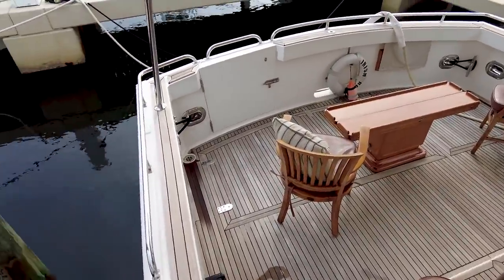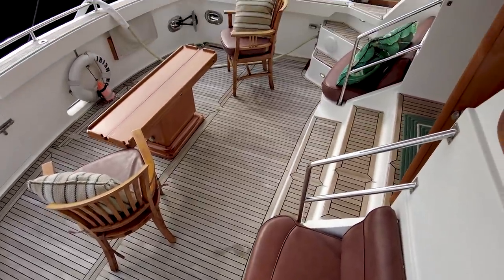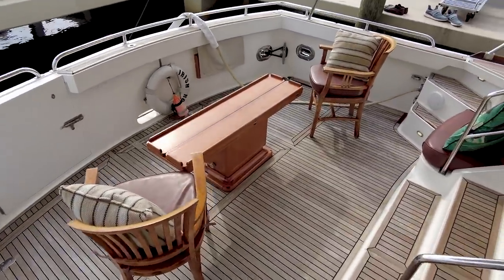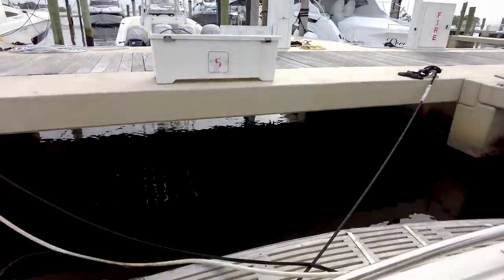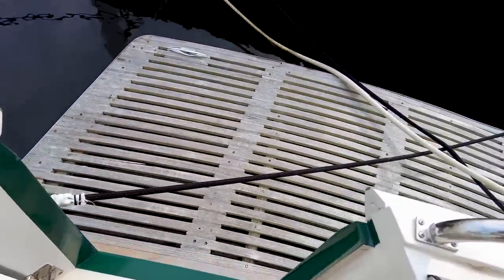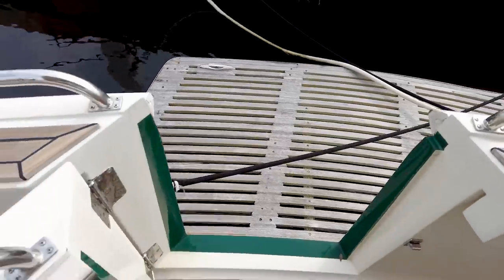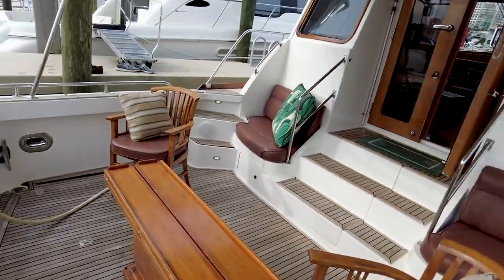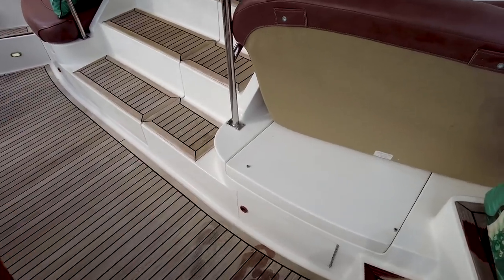Down in the cockpit, take a look — we've got nice real teak in really good condition. This is what's great about a motor yacht: look at how much space you have. You can fish off the back quite easily. There's a teak deck back here on the transom, lots of space for activities. We've also got a stainless steel bimini over the cockpit, and under the seats there's some storage.